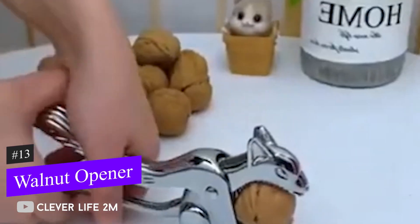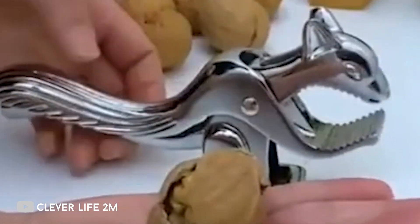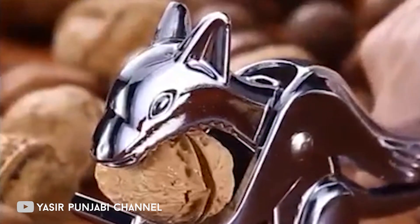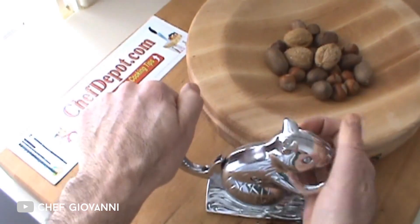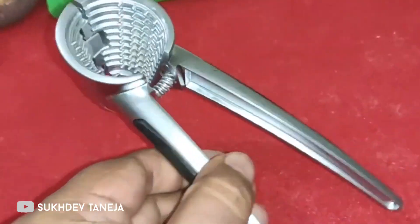You won't find a cuter nutcracker on the internet than this one. It's not intelligent or anything, but it sure looks like a squirrel. The tail creates an excellent grip that won't hurt your hand. Hazelnuts, almonds, pecans, or any other kind of nut will do. The cracker has a plastic bottom as well, which keeps it from slipping off the table.